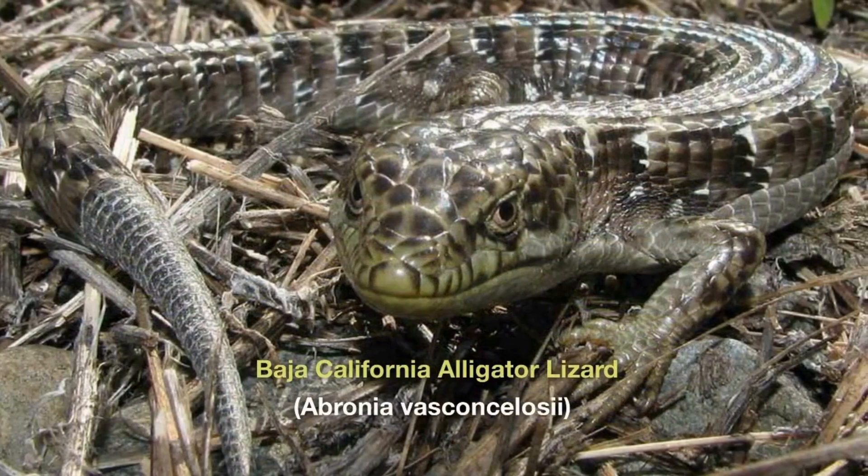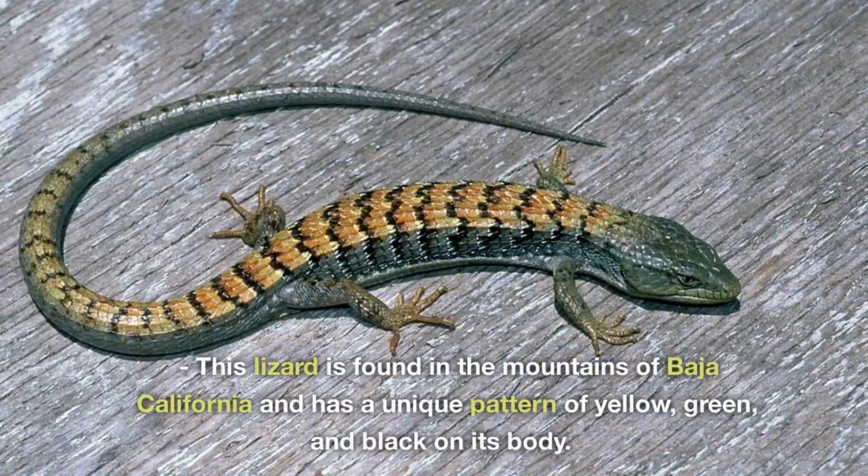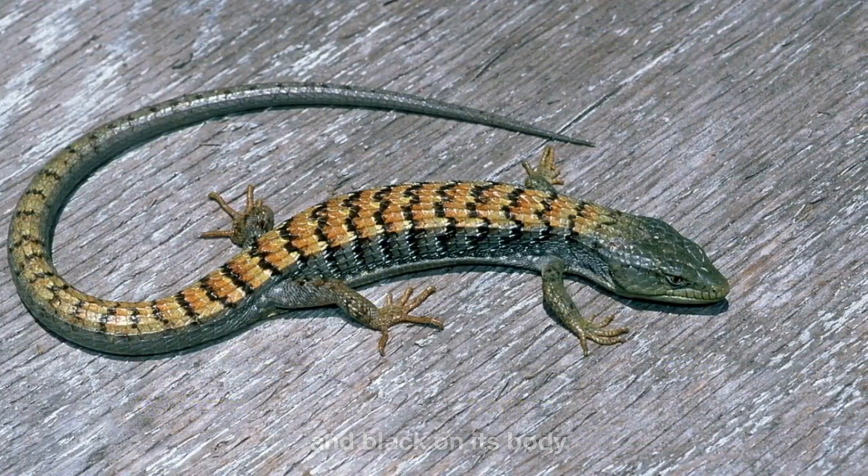Baja California Alligator Lizard, Abronia vasconcelosii. This lizard is found in the mountains of Baja California and has a unique pattern of yellow, green, and black on its body.